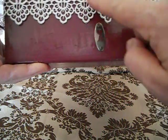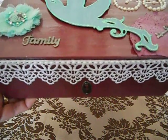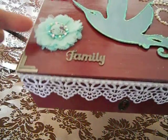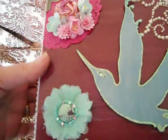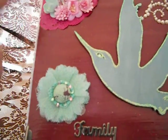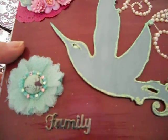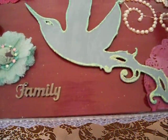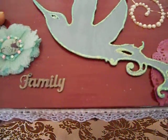Look at that box — I love it! She put on it a keyhole, some nice laces, some metal edges, a key, the word 'family,' a handmade flower, a handmade spray, some dahlias in the back, a bird, and some swirls with lace. I love this box — she put the lace all around it.